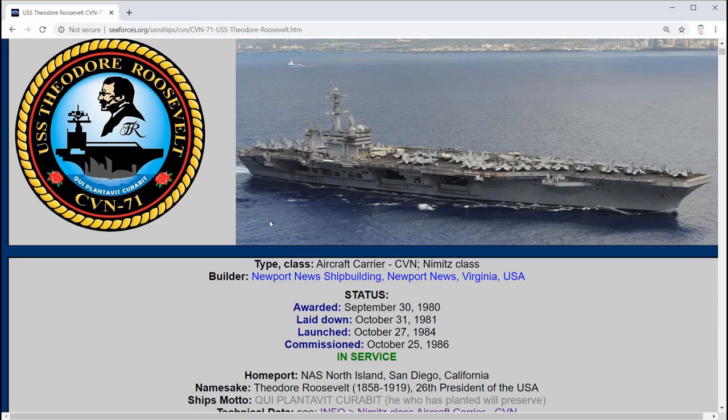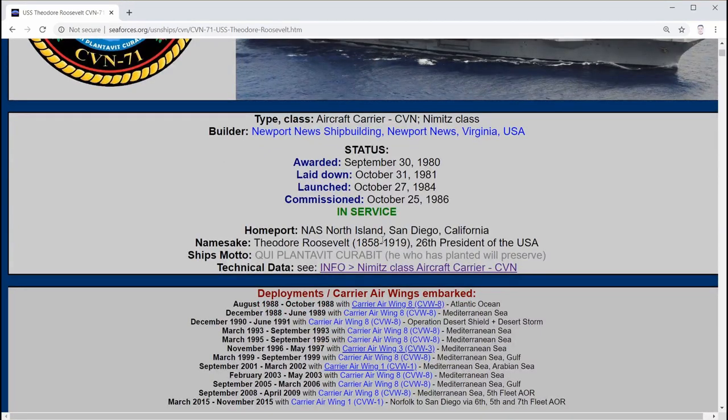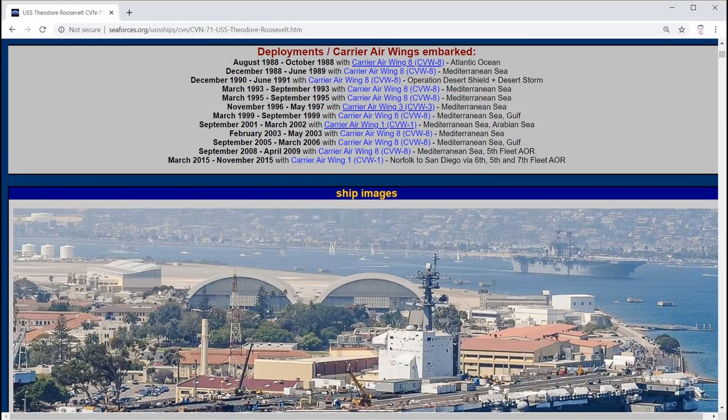The available models in DCS Super Carrier will be CVN-71, 72, and 73 in the early release versions, with CVN-74 and 75 added at a later stage. It also shows the carrier air wing attached to it - mostly Carrier Air Wing 8 or CVW-8, except for the last one which is actually CVW-1, Carrier Air Wing 1.